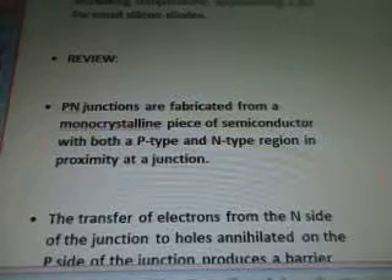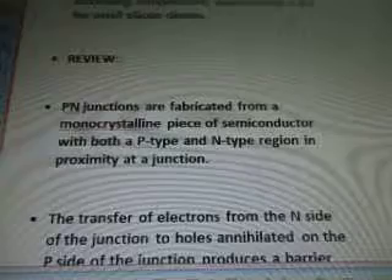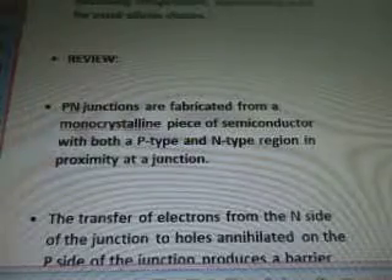PN junctions are fabricated from a monocrystalline piece of semiconductor with both a P-type and N-type region in proximity at a junction.